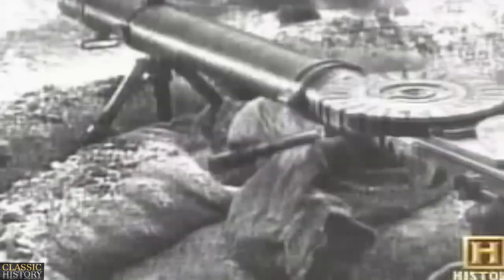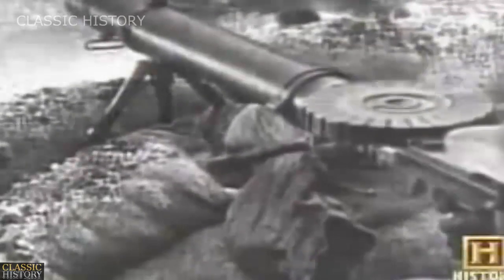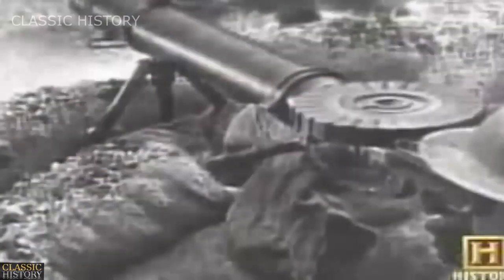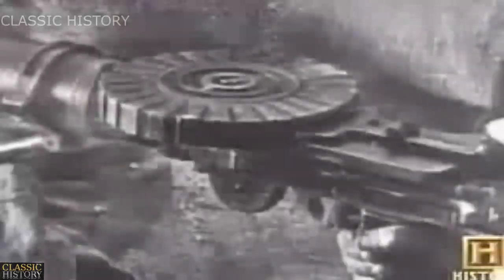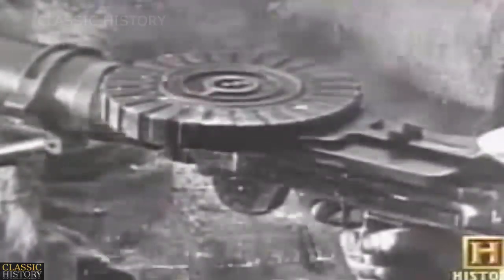Heavy machine guns paralyzed the battlefield. If the infantry was ever to advance and gain ground, they needed a more mobile weapon — a light machine gun. Light machine guns were developed for use by small infantry units, typically squads or sections.